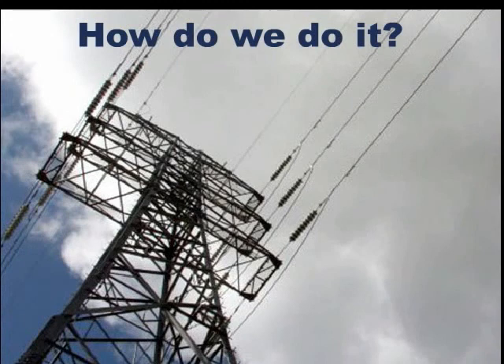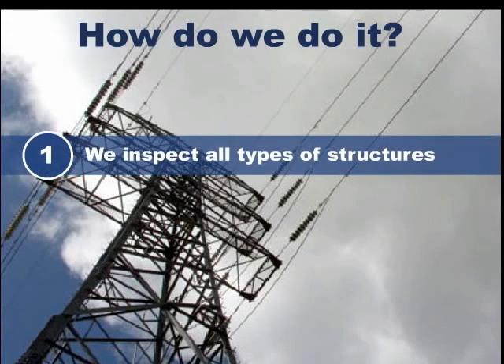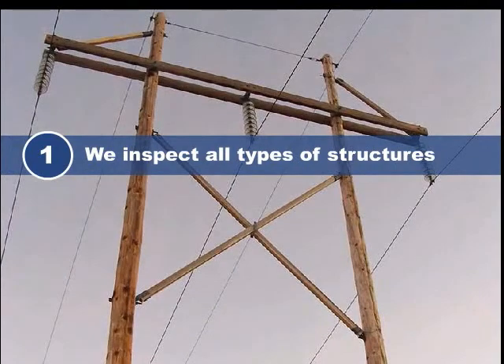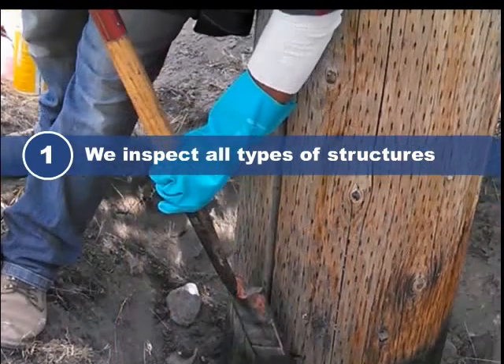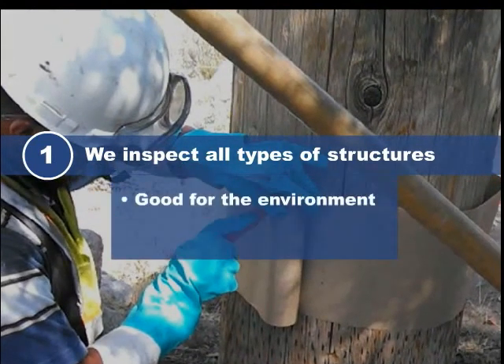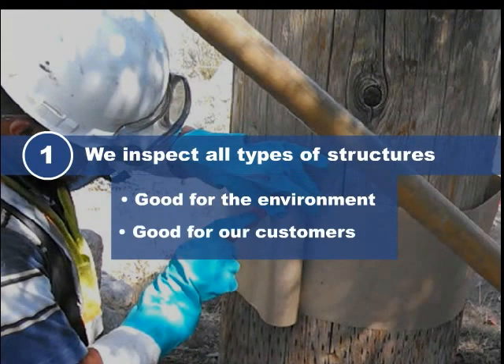So, how do we do it? First, we inspect all types of structures, from lattice structures to steel and wood poles. We take pride in treating and preserving our wood transmission poles, which gives them a longer lifespan. This is not only good for the environment, but also good for our customers.